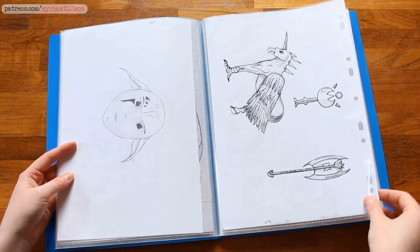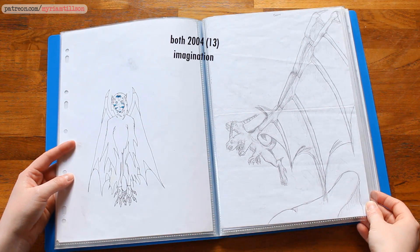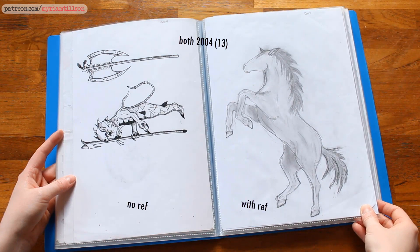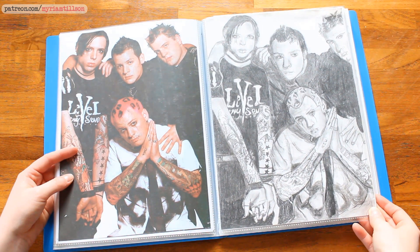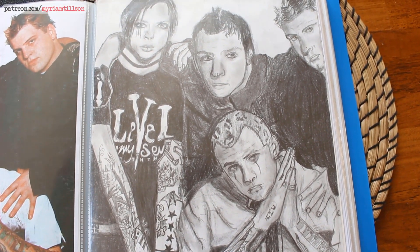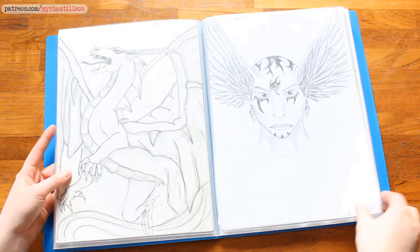It's difficult to date old drawings if you don't remember them, because they'll all be very stylistically different from one another depending on what I was exploring at the time. They'll also be technically and skill-wise very different, depending on whether I used references or my imagination. You can be very good with references but not as good from imagination, so the skill level between two drawings can be extremely different.